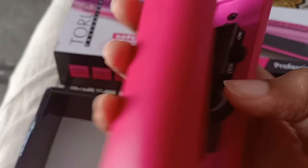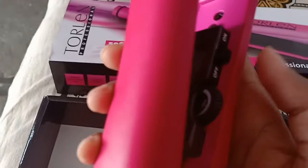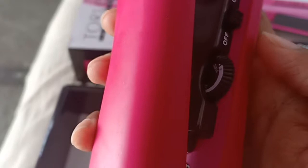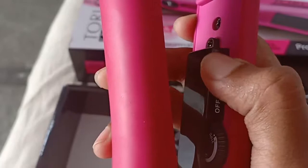I also forgot to say that I was confused between the Ikonic hair straightener and this one. After reading reviews and watching YouTube videos, I ended up buying this one. There are no videos regarding this straightener, so I thought I would do a YouTube video on it. I'll also upload before and after pictures.